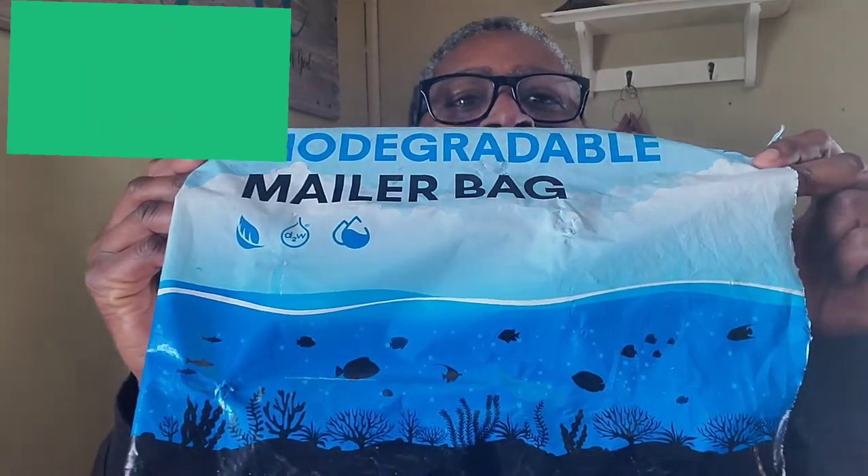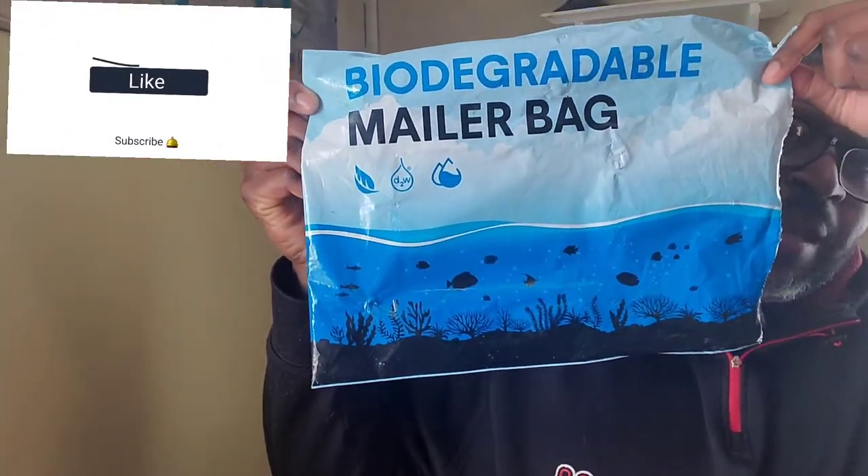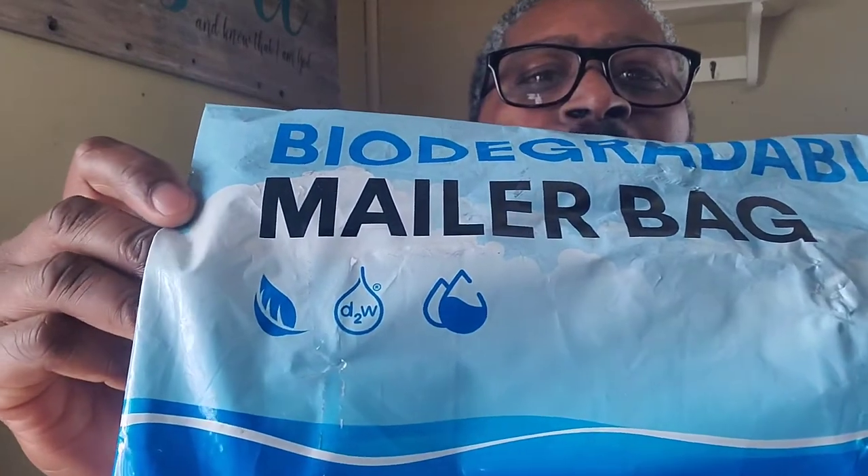When I look at this bag right here, they market it, it's real pretty. If I looked at this bag for the first time, I'd assume it's safe for the environment, because it has fish and the ocean and a nice sea scenario. It's got these little symbols up here, which I don't know what they stand for.